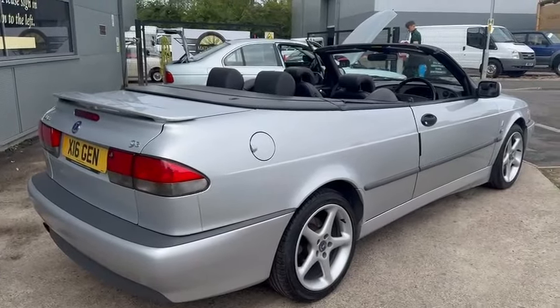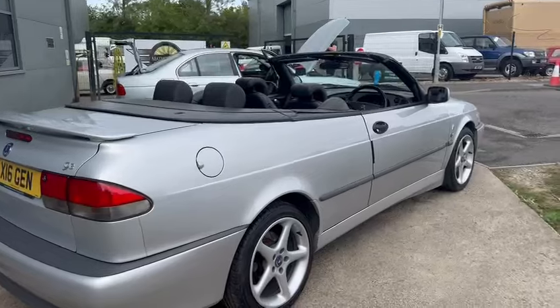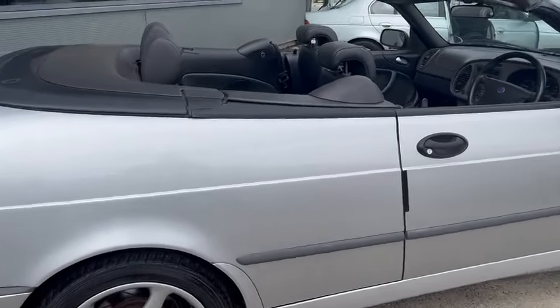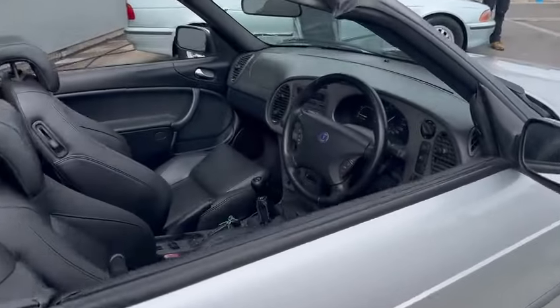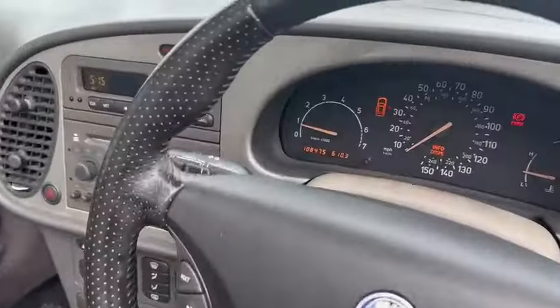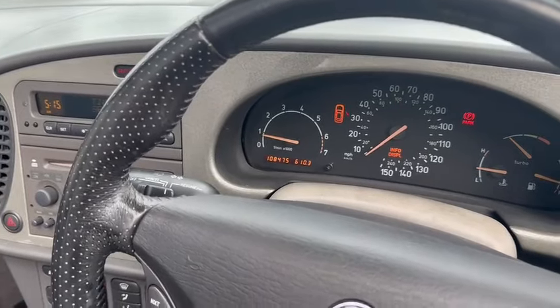It looks exceptionally clean, really straight down this driver's side. Wheels and things are lovely — callipers would benefit from just a quick freshen up, a coat of paint, it'd look quite nice. Done the miles really well, 108,475 showing on the clock.